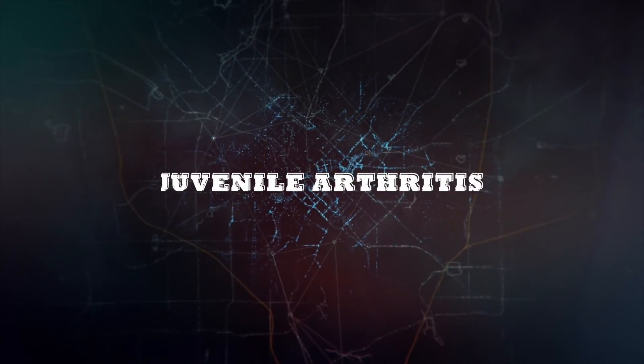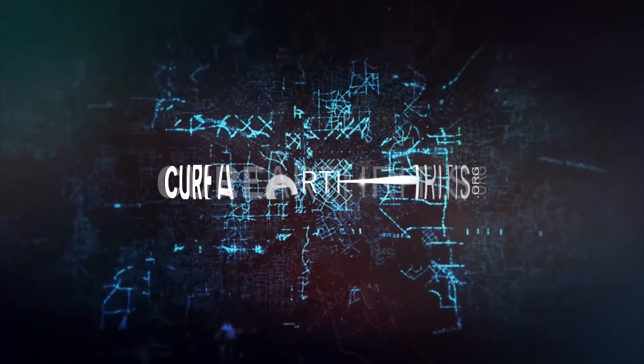You never know where the next autoimmune and arthritis breakthrough will come from. Join us at curearthritis.org.